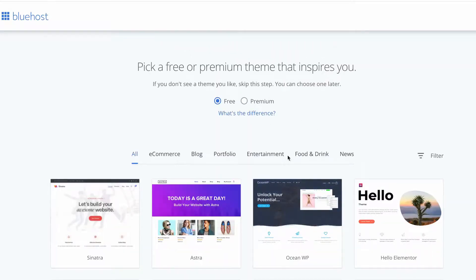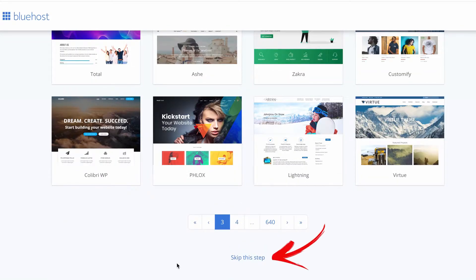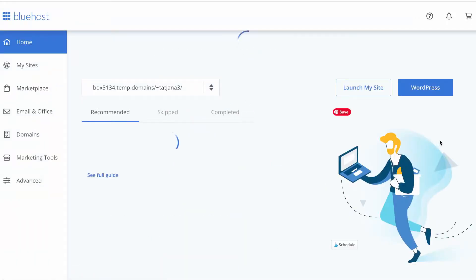Feel free to browse around; however, after having wasted my money on about five themes in the past, I finally found the perfect one. It's so multifunctional, so I really recommend you use it too.